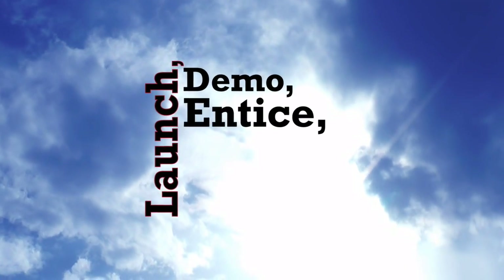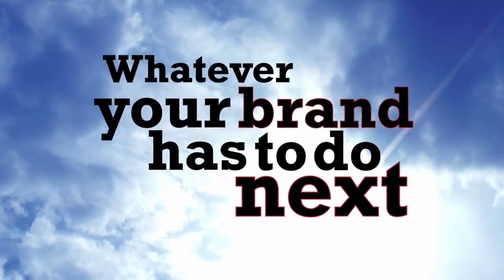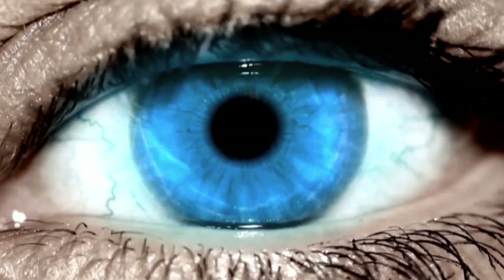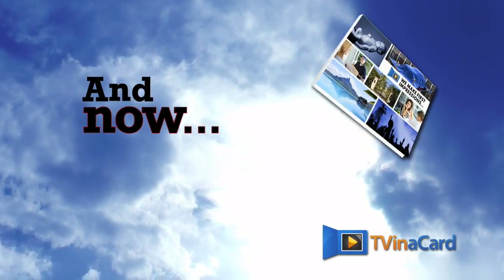Launch, demo, entice, educate, sell — whatever your brand has to do next to gain an edge, video is the medium that grabs your customers' attention. It's online, in demand, and on topic, and now it's in a brochure.